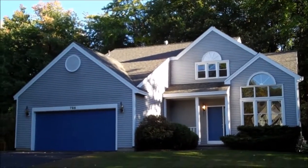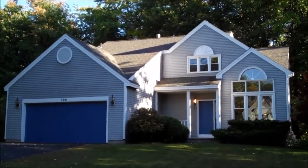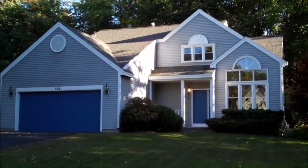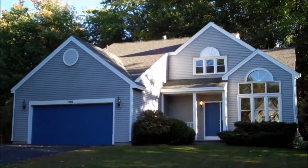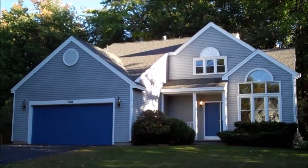Welcome to 796 Red Oak Drive, located in the town of Niskayuna with Niskayuna Schools. This home is approximately 1,700 square feet and has three bedrooms and two and a half baths.